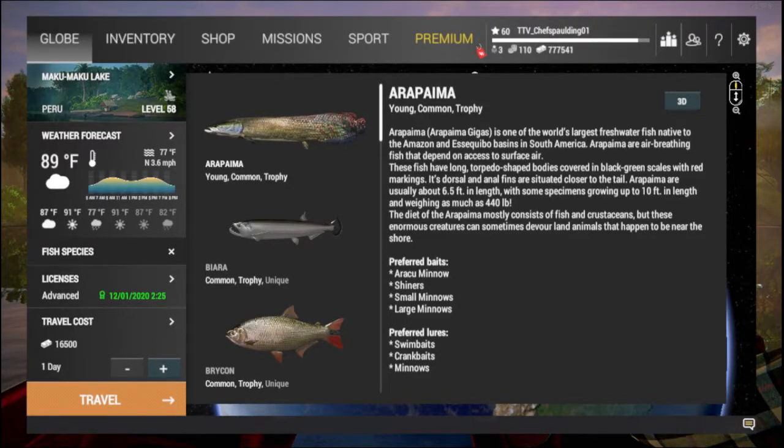Good morning, it's Jeff Spalding back with another video. Today we're going to be visiting Makumaku, just a spot that I like to farm Arapaima. Just had a couple people ask for it yesterday. Some people aren't aware this spot exists. A lot of people probably know about it, but I decided I'd share it today to help people that are just getting to this river and really wanting to hit Arapaima and have some fun with them.